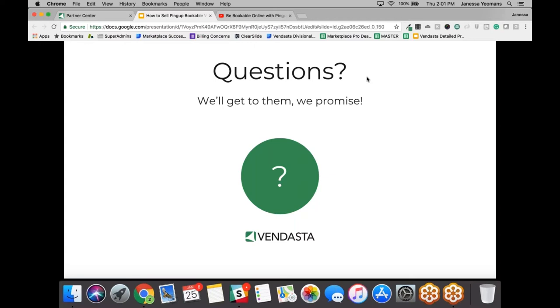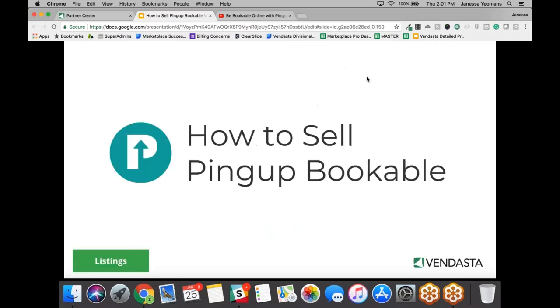Just a quick housekeeping item. As usual, we will have a live question and answer session at the end. So if you think of any questions during this presentation, please type them into the chat box and they will be answered towards the end of the session. So now let's talk about how to sell PingUp Bookable.